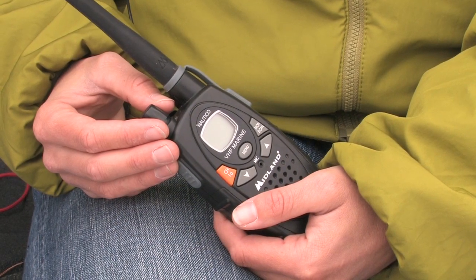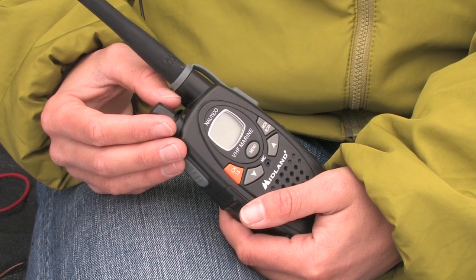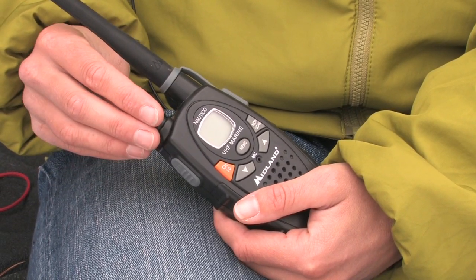Channel 16 is the general hailing and distress channel and is monitored by the Coast Guard and all larger vessels. Many radios will default to this channel when turned on.